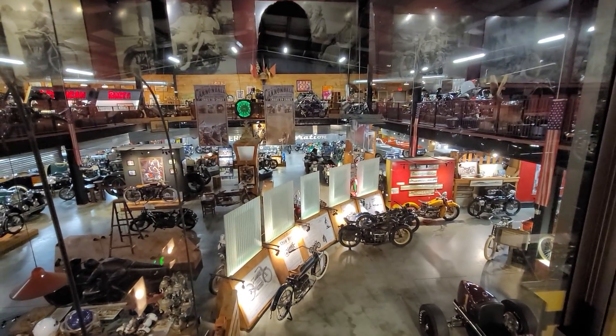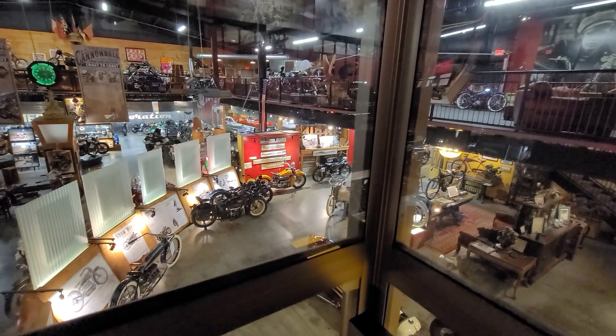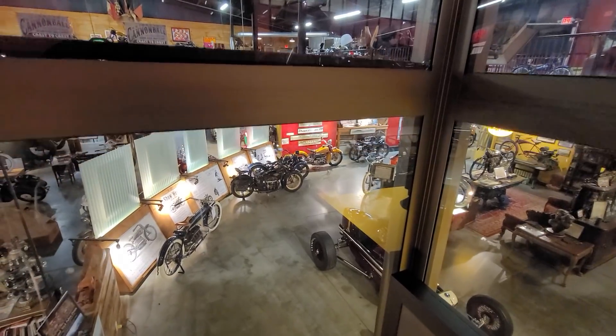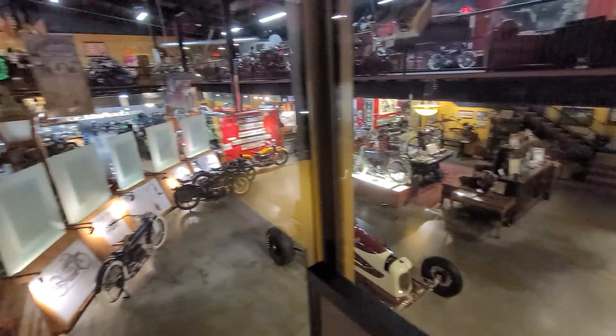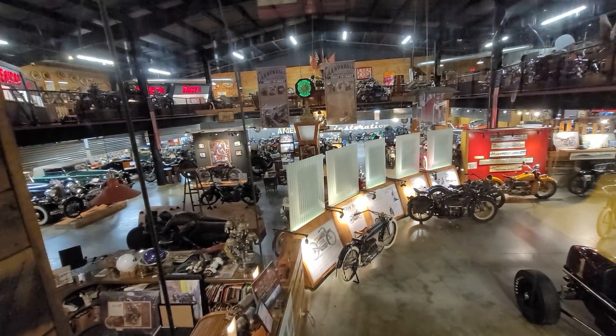I thought the Barber Museum was the only museum that had an elevator. As grandiose as the Barber Museum is — and I love it — this museum has got character and personality that can only be collected through 100 years of collecting. And when I say Dale had 50 years into doing this, Dale was a guy who worked 80-hour weeks all the time — so in his 50 years, he really worked 100 years.